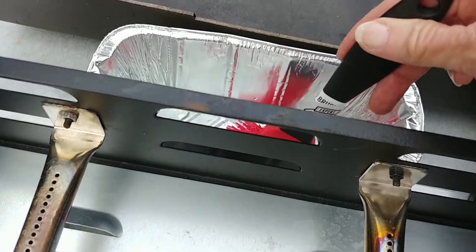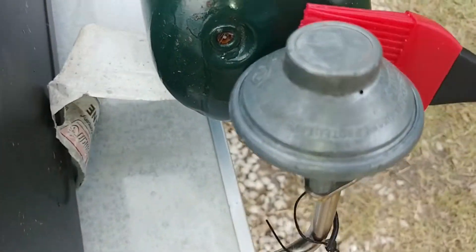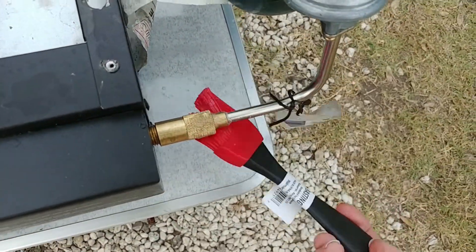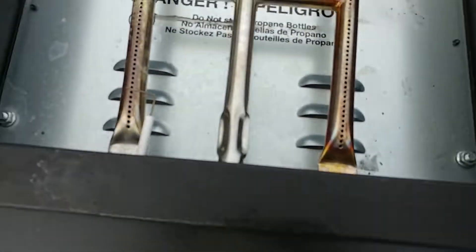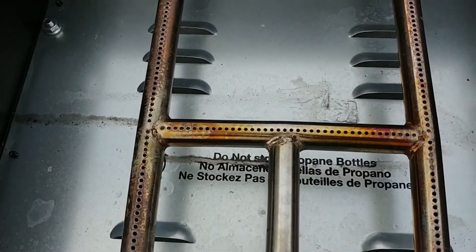I've got some soapy water here. I just want to make sure that everything is still working correctly, that there's no bubbles. And there's no bubbles.